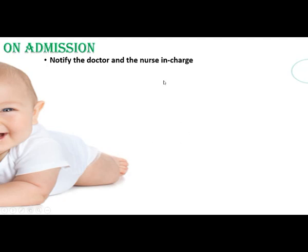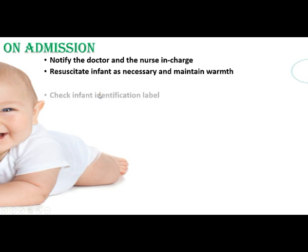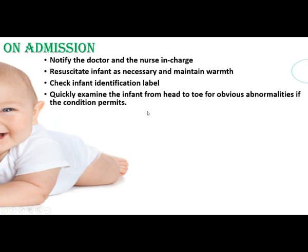On admission, the nurse should notify the doctor and nurse in charge that a new baby has arrived. Resuscitate the infant as necessary and maintain warmth. Check the infant's identification label to verify the baby's weight and other details. Quickly examine the infant from head to toe for obvious abnormalities, but only if the condition of the baby permits.